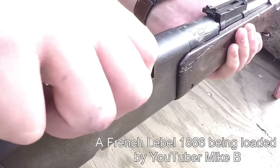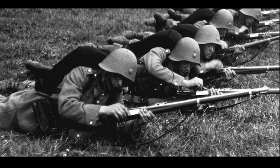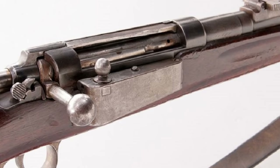Ole Krag felt Norway needed a better loading mechanism, so he enlisted the help of Danish gunsmith Erik Jørgensen to help create a new magazine for rifles to feed from. By 1886, the two Scandinavians had completed their new magazine design, and as luck would have it, the Danish army was looking for new rifle designs. The first military Krag-Jørgensen had come to be.